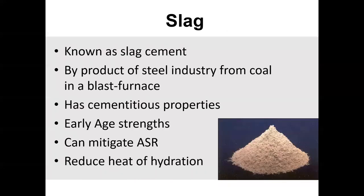Let's switch gears. Another very common SCM is called slag — also called slag cement or blast furnace slag. There are a lot of different names for it, so you have to be careful when people are referring to the actual slag powder versus when it's actually in concrete. The terminology needs to get sorted out a little bit — but I'm talking about this slag powder.